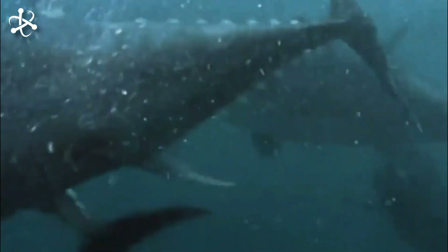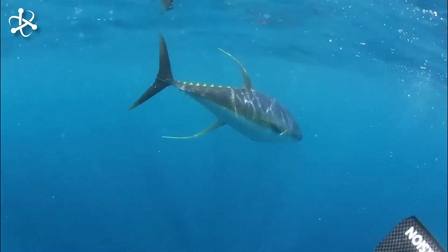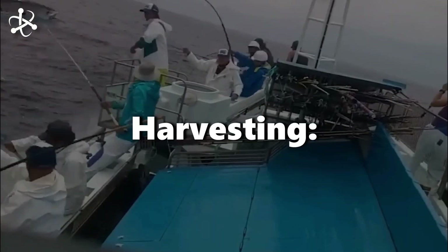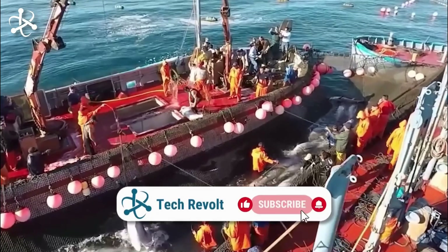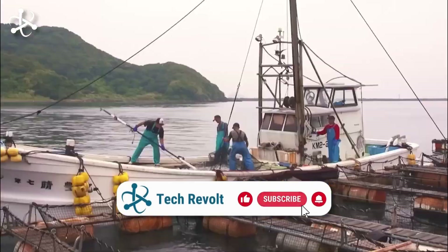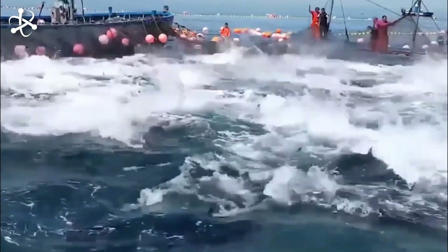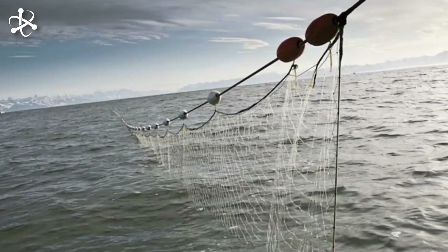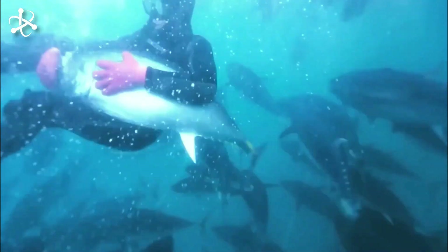Routine health assessments, including visual inspections and sampling for parasites or diseases, are conducted, and additional measures such as vaccination or medication may be applied to maintain the health and welfare of the tuna. When tuna reach their ideal size and weight, they are ready for harvesting. The tuna are selected and gently guided into smaller pens before being harvested. Advanced harvesting tools and equipment such as specialized nets, lift systems, and underwater cameras are used to capture and transfer tuna from the cages to harvesting vessels with minimal stress and damage.